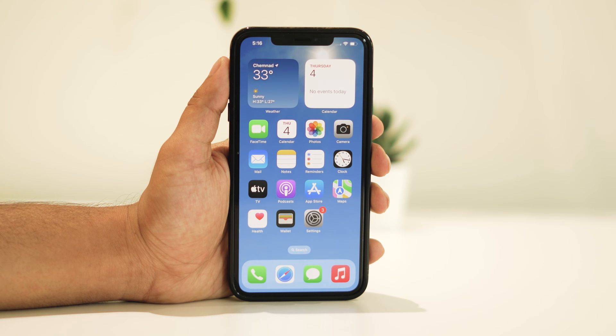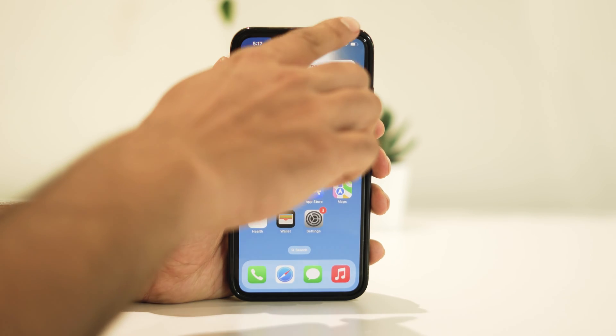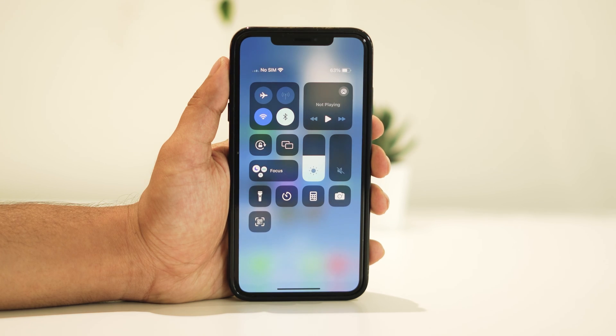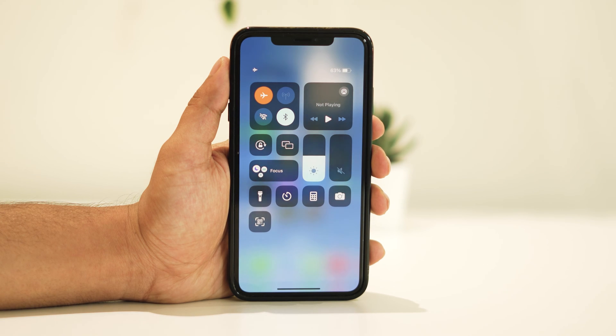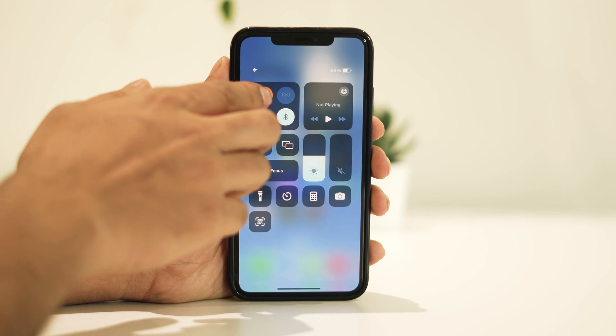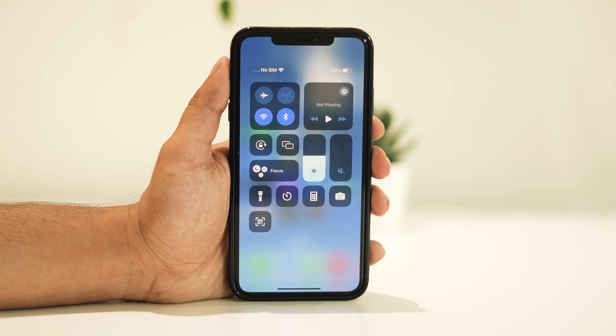Let's begin by sliding down to access your iPhone's Control Center and toggle on Airplane Mode. Let it sit for about 10 seconds before turning it off again. Check if your no service problem persists — if not, great. If it's still there, let's move on to the next solution.